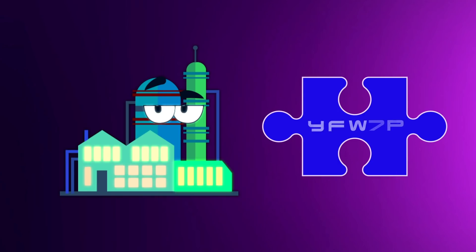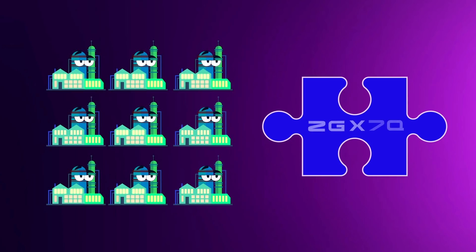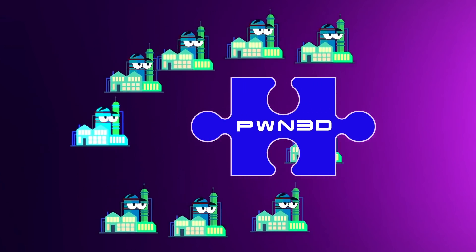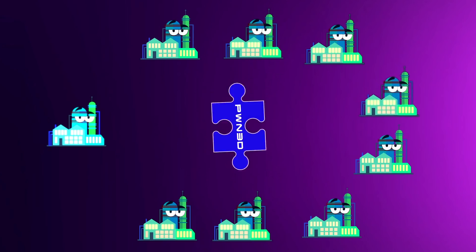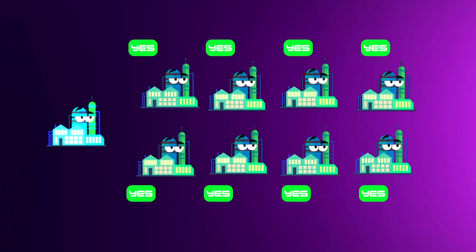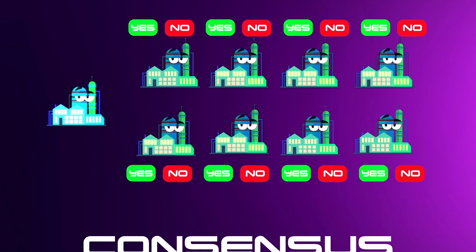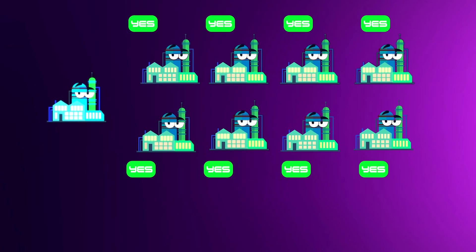Now, imagine that every 10 minutes, a new puzzle is presented to all of the factories. It's a race between the factories to see who can solve the puzzle first. After solving the puzzle, it is publicly shown for all the other factories to see. At this time, they will take a look at your puzzle to make sure you didn't cheat. After reviewing your work, they can vote either yes or no. This process of voting is also known as consensus. If everyone votes yes on your puzzle, then you are the winner.